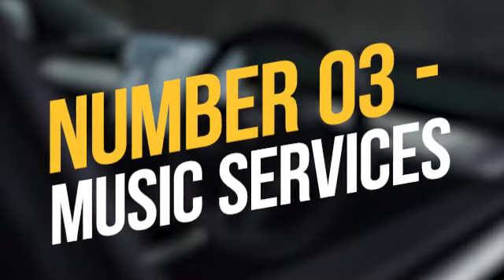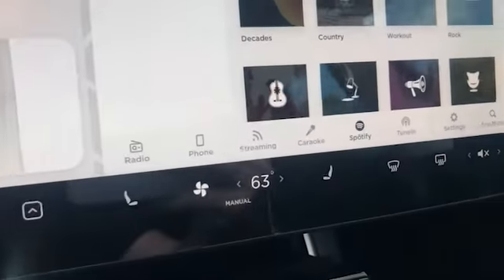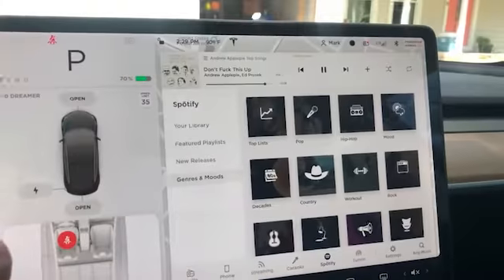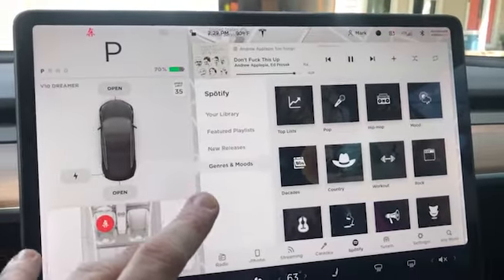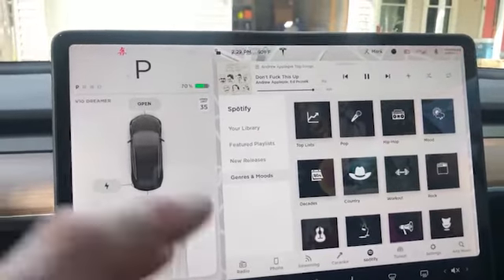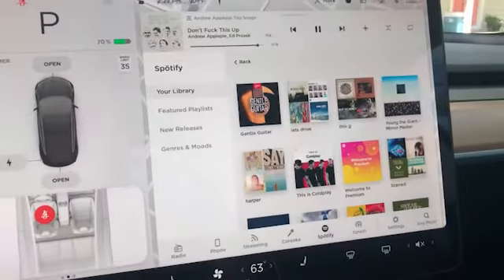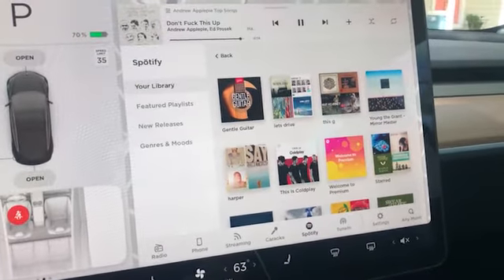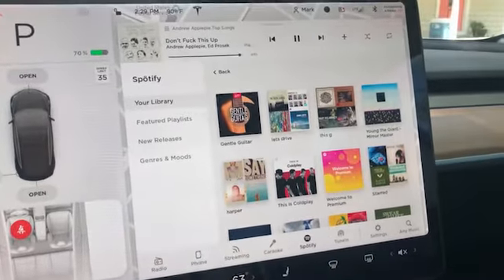Number 3: Music services. With a 4G connection, each Tesla model includes a DAB radio and Spotify streaming access. This touchscreen function is still under wraps, as it lacks an FM radio and other music selections like Apple Music. Music services can be shown alongside the navigation map and rearview camera. Depending on personal preference, the music element can take up to two-thirds of the screen, half the screen, or shrink into a tiny horizontal bar above the permanent controls.